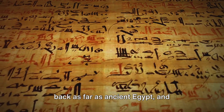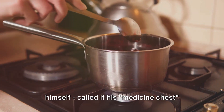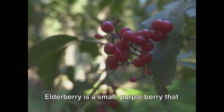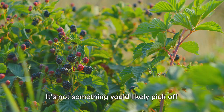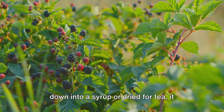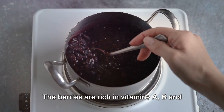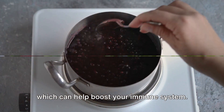Its history as a medicinal plant goes back as far as ancient Egypt, and Hippocrates, the father of medicine himself, called it his medicine chest for its wide array of health benefits. Elderberry is a small purple berry that grows in clusters on the elder tree. It's not something you'd likely pick off the tree and eat, but when it's cooked down into a syrup or dried for tea, it transforms into a potent health ally. The berries are rich in vitamins A, B, and C, and packed with potent antioxidants which can help boost your immune system.